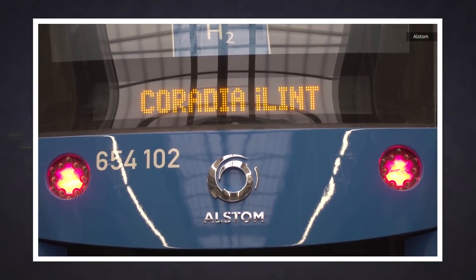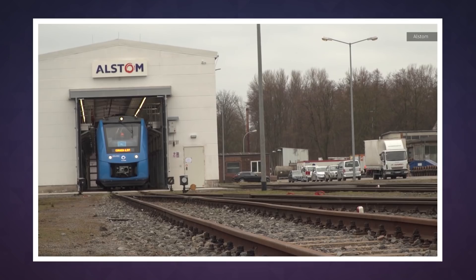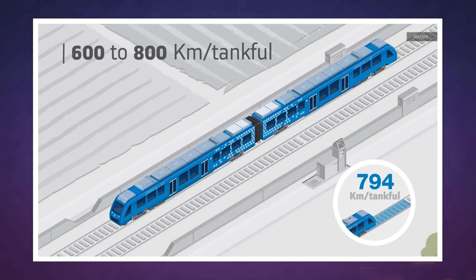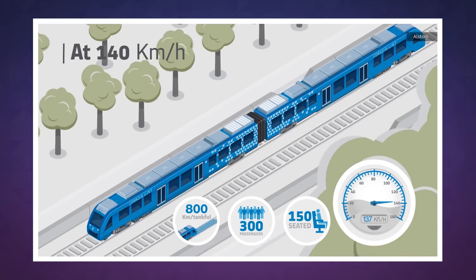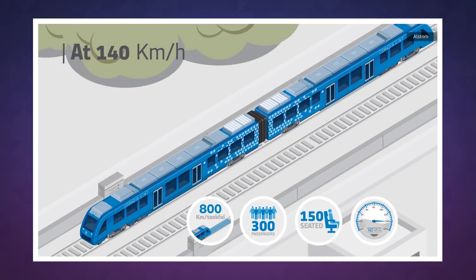These particular Coradia iLint models were made by French train company Alstom and can run for about 600 miles on a tank of hydrogen, which is similar to the range of diesel trains. They can also reach speeds of up to 140 kilometers per hour, about 87 miles per hour.